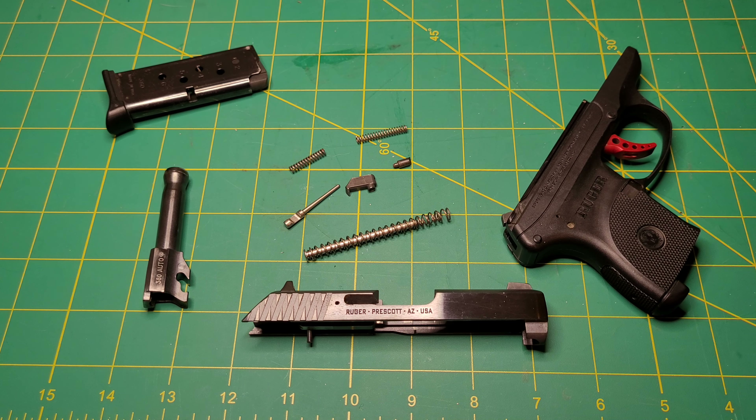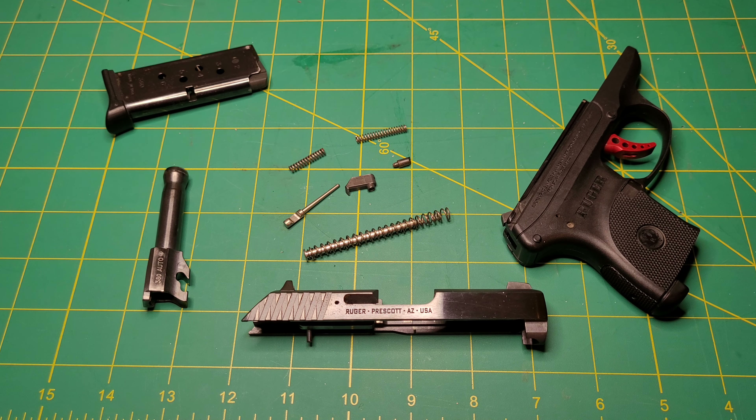This is by far the worst pistol I have ever had and would not recommend it to anybody to purchase. And this is the Ruger LCP. Now maybe this is an unpopular opinion or I am just perhaps late to the show, but man, this thing is just awful.